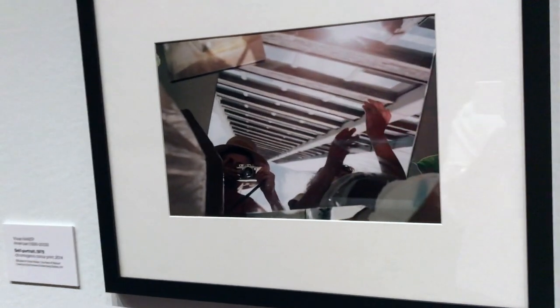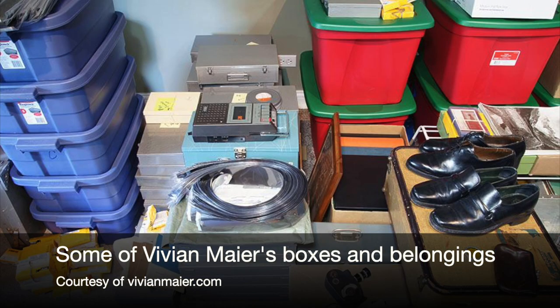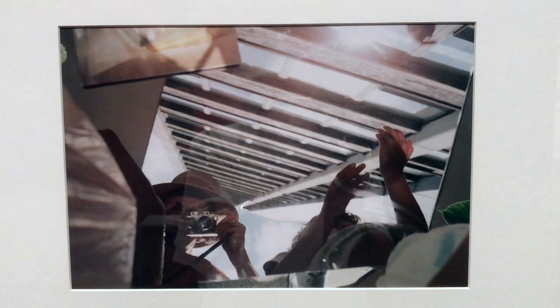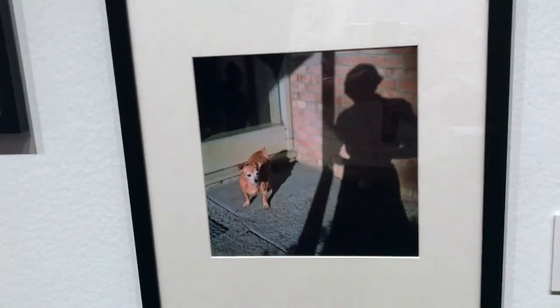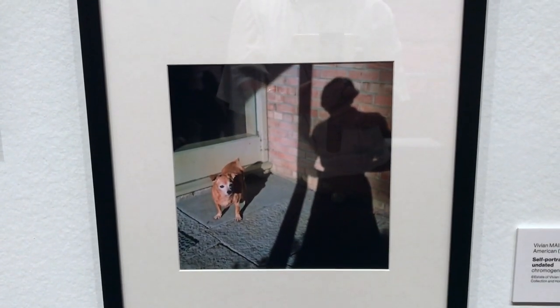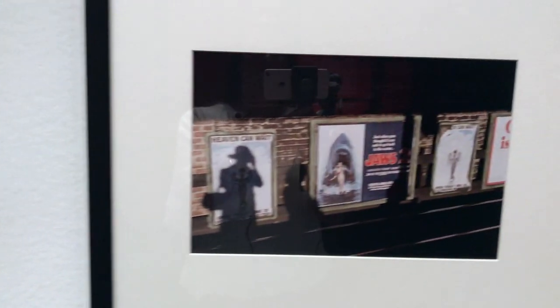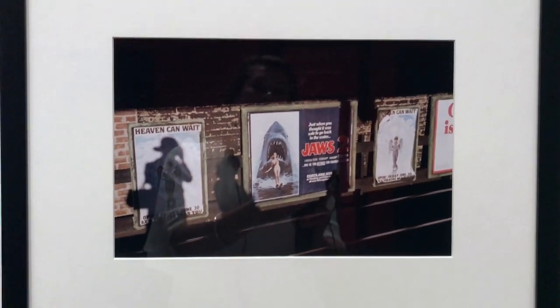A man named John Maloof discovered her collection of negatives at an auction house in Chicago. When Maloof started to develop the photos, he discovered a talent that was next to none and had been hidden from the public for all of these years. Although Meyer was shooting all of these photos, she did not always have the money or ability to develop them, and although she would obsessively take photos, she never showed anyone her photos. So most of her collection was undeveloped and hidden away from the world until Maloof found them at the auction house.